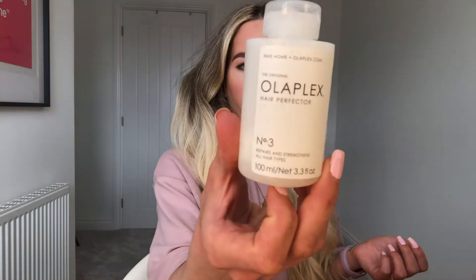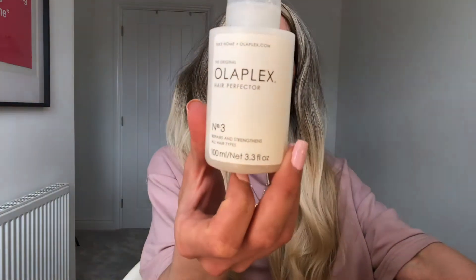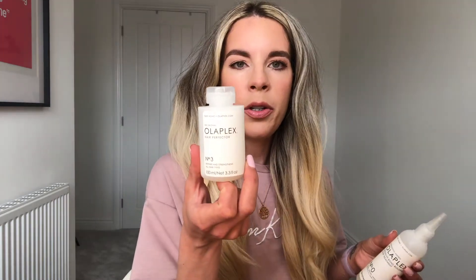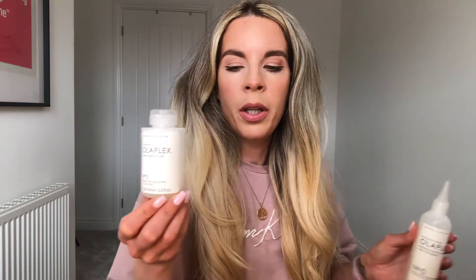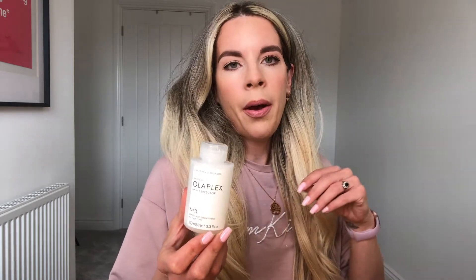Recently I had some more bleach put through my hair and when I was at the hairdresser they gave me a bottle of Olaplex number three. I've made a video about Olaplex before and used it when I'd had damage before. Since then they've obviously brought out loads and loads of products. You get 100ml and it's around the twenty pound mark - you can get it on Amazon, Look Fantastic, Feel Unique.